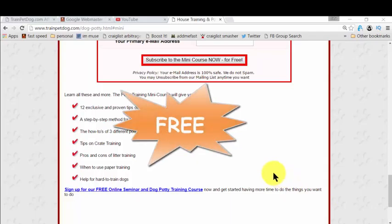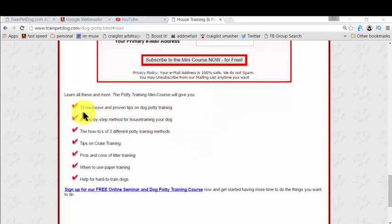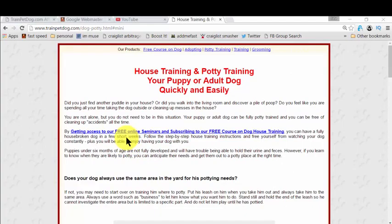The best part is it's completely free. In this free mini course, you actually get all the steps you need to learn for house training your dog — and it could be your puppy or an adult dog, it's fantastic for all. You also get exclusive and proven tips on dog potty training, and there is so much more. I actually researched for a long, long time, and finally landed on this page — but I don't want to waste your time, because this is proven and free. There's no money involved in it.